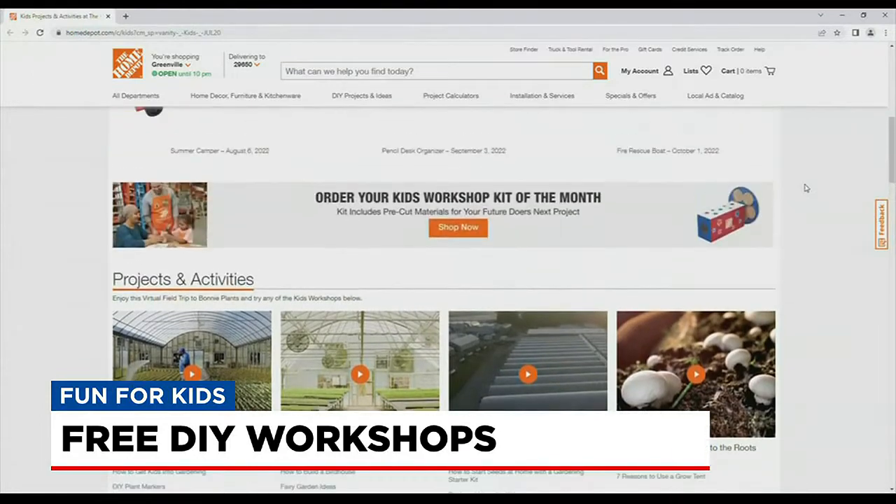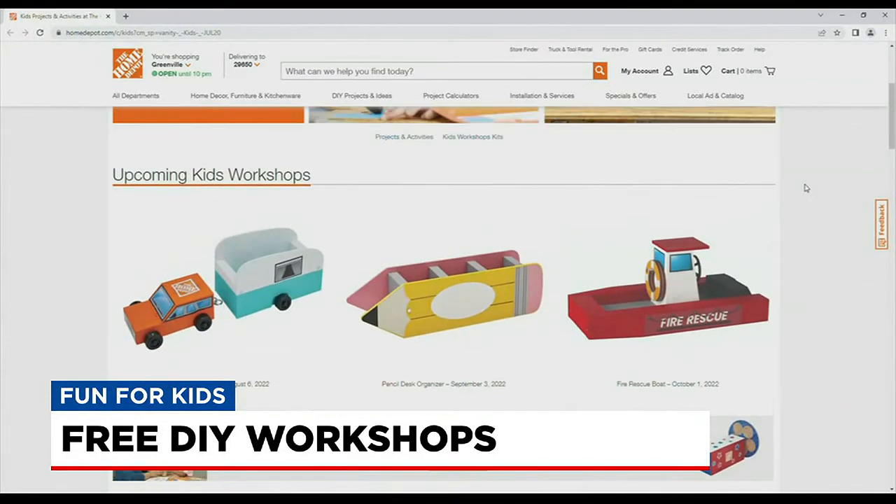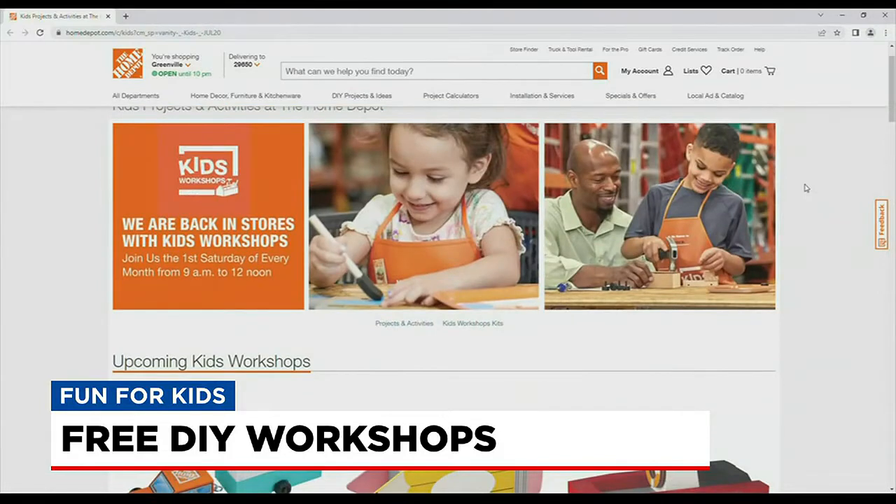Home Depot offers an in-person kids' workshop the first Saturday of the month, from 9 to noon. Those crafts often call for hammering and painting, like birdhouses and mailboxes.